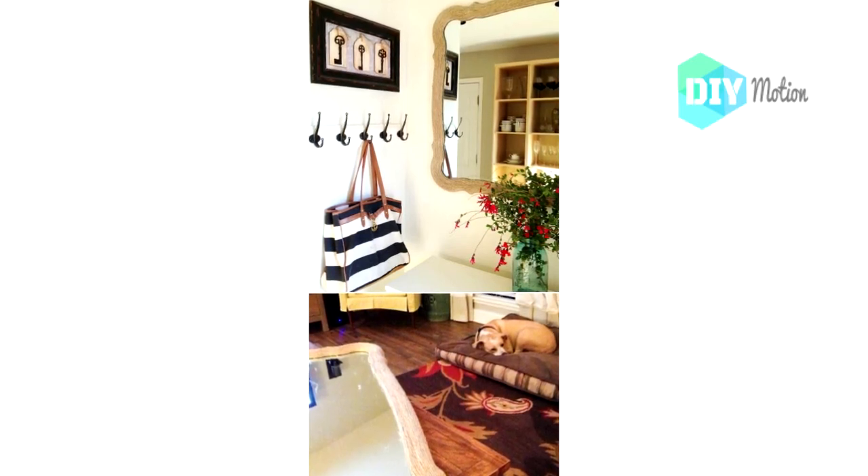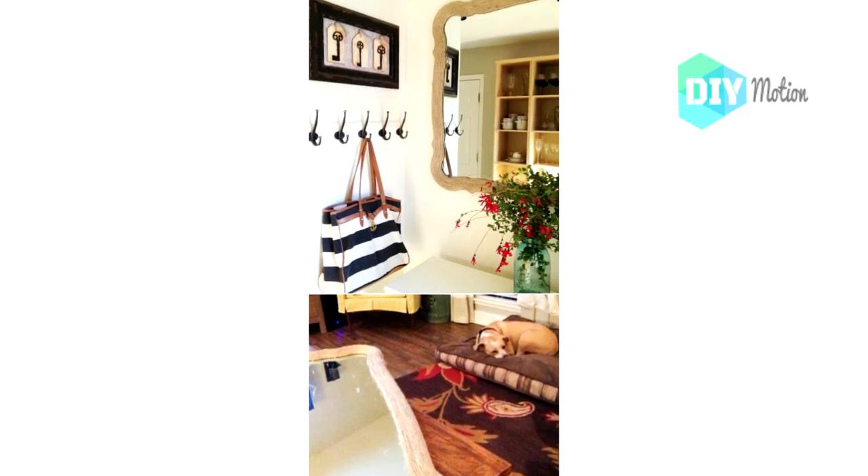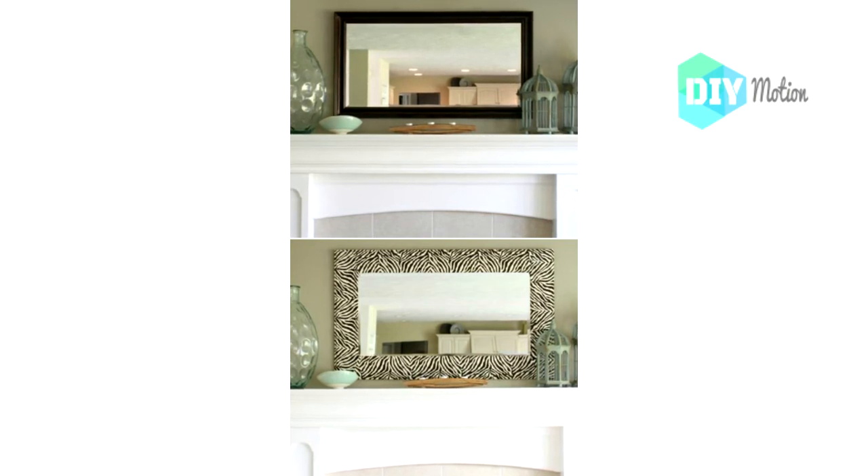Number nineteen: DIY $7 rope mirror. If you are looking for a nautical theme, this $7 rope mirror is perfect. It is really easy to make and you can do it in any shape or size that you need. Number twenty: DIY zebra designed mirror. Whether you love zebra design or you have another design in mind, this mirror decoration is perfect for hanging above the couch or over your mantel.